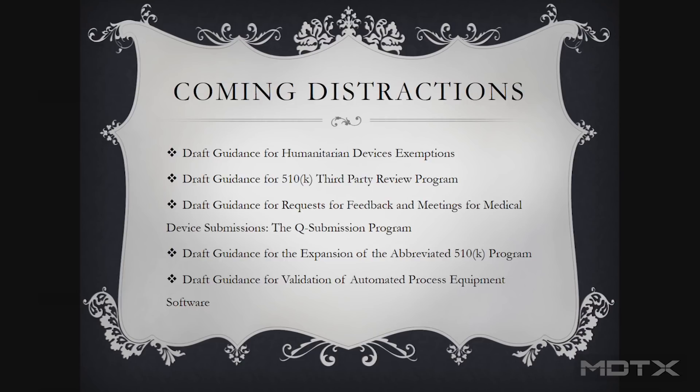Abbreviated 510K has not been used a whole lot except by companies for a very simple follow-on product. All of these things are important and things to be aware of, to stay on top of. I know everybody's already got a full plate, but it's definitely important that we do that.